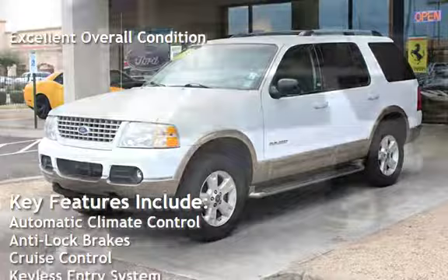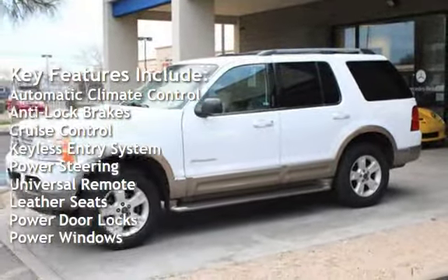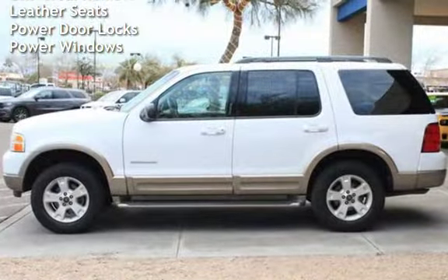Key features include automatic climate control, anti-lock brakes, cruise control, keyless entry, power steering, universal remote, leather seats, power door locks, and power windows.